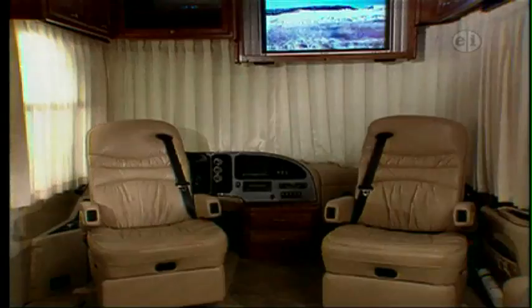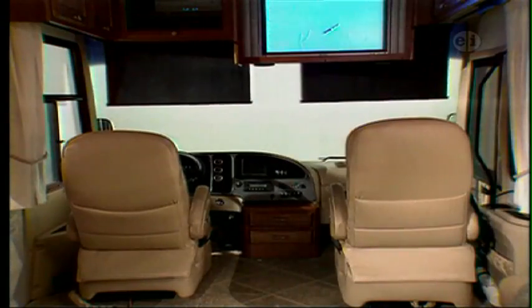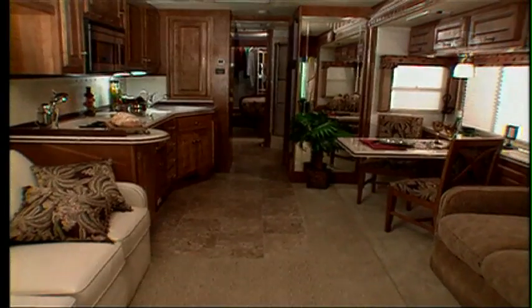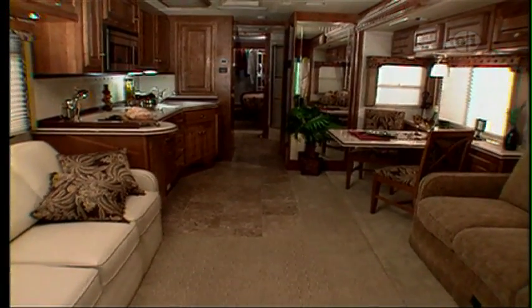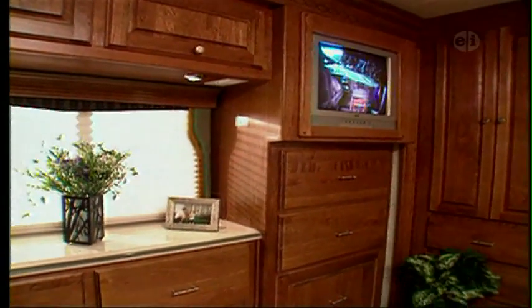We found the driver's and passenger's chairs comfortable and well-made. Push-button power shades will certainly come in handy on any trip as well. In the living quarters, we liked the overall decor and the quality of finishes. Throughout the coach, you'll find nice woodwork and good-looking cabinetry.